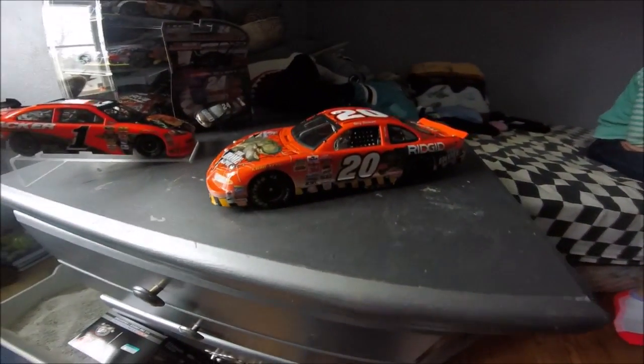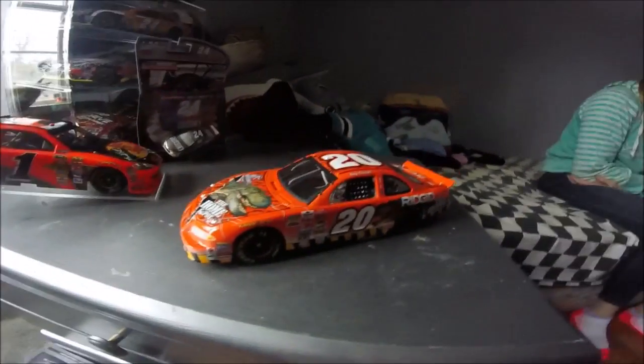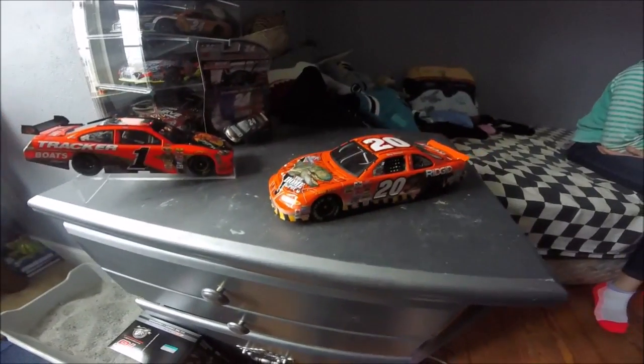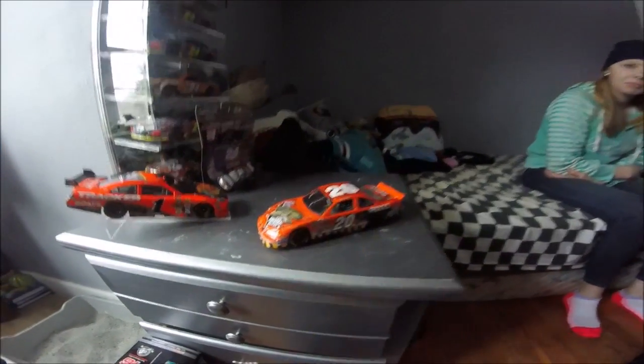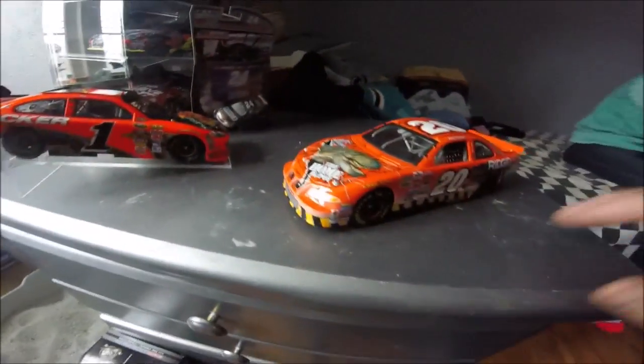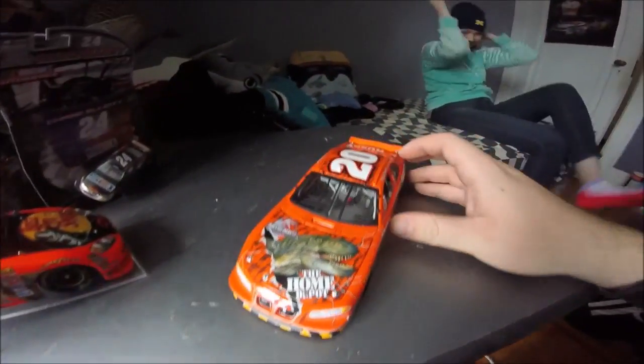Hey YouTube, welcome back to another Mr. Aflac diecast opinion. My opinion on this car is simply thumbs up. I love Jurassic Park. Another thumbs up over there from Uly — she's in the studio today watching. Well, studio, more like my room, my bedroom. I don't really have a studio.